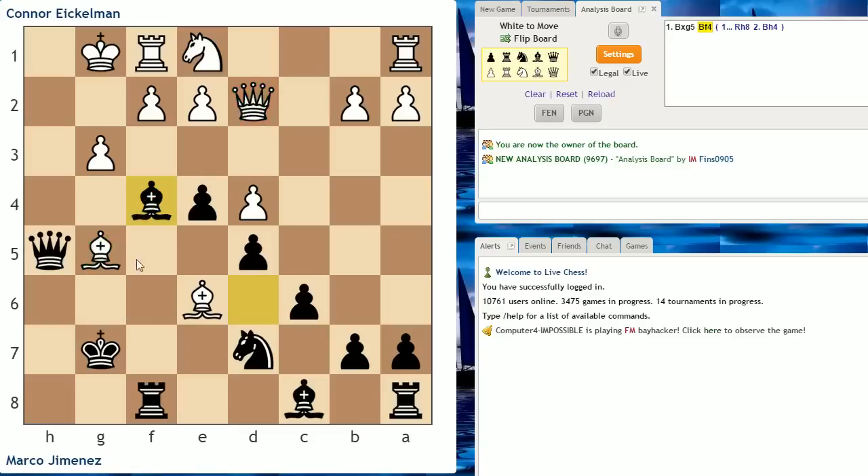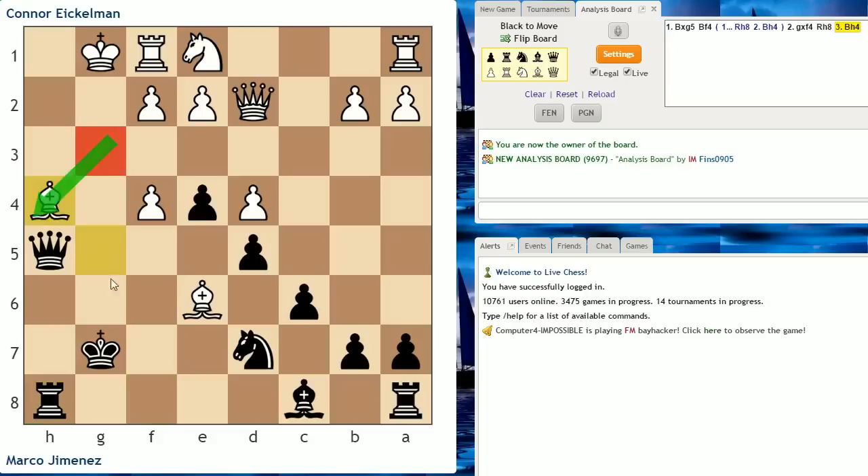There are three ways that white can capture this bishop, and I don't think any other move for white is any good. First, if pawn takes, now Rook h8 is working for black because with Bishop h4, there's no pawn on g3 to protect that bishop, so black simply plays Queen takes bishop and it's going to be mate next move. There's not even a spite check white has to delay mate — it's going to be Queen h2 or Queen h1 mate. So pawn takes f4 does not work.